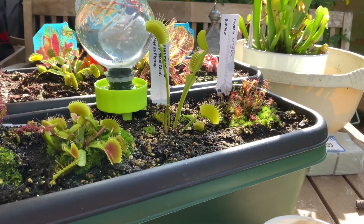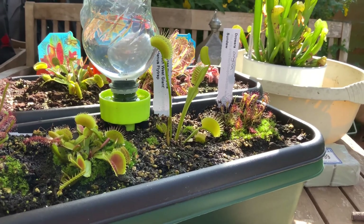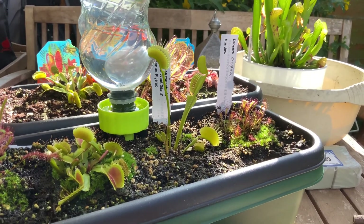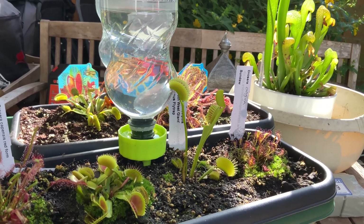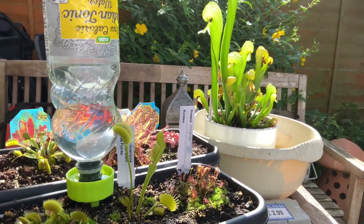That tiny Sun-dew produces little tiny flowers — I've never seen such small flowers. Of course I have more Sun-dews and liverworts and all sorts behind me, and of course there's the Cobra Lily.